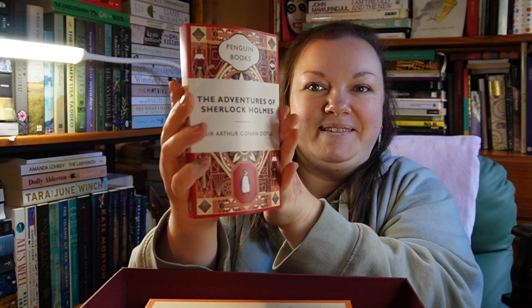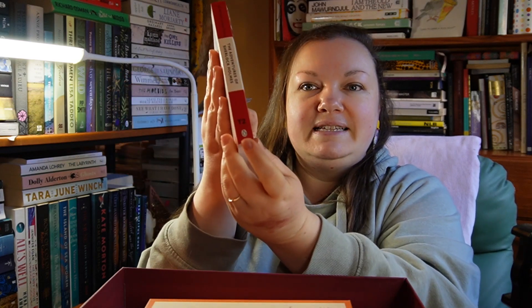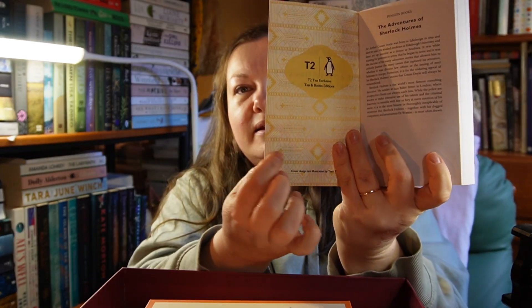Now the exciting part — this is The Adventures of Sherlock Holmes. As you can see the cover matches the cup — very matchy-matchy, which we love. These are exclusive editions; I don't think they've come out elsewhere. It says T2 on the spine. It's red but still has that classic Penguin overall design, with a beautiful design on the cover. There are also endpaper designs — really really beautiful. T2 exclusive tea and books editions. Normal Penguins don't have endpapers, so that's really cool.